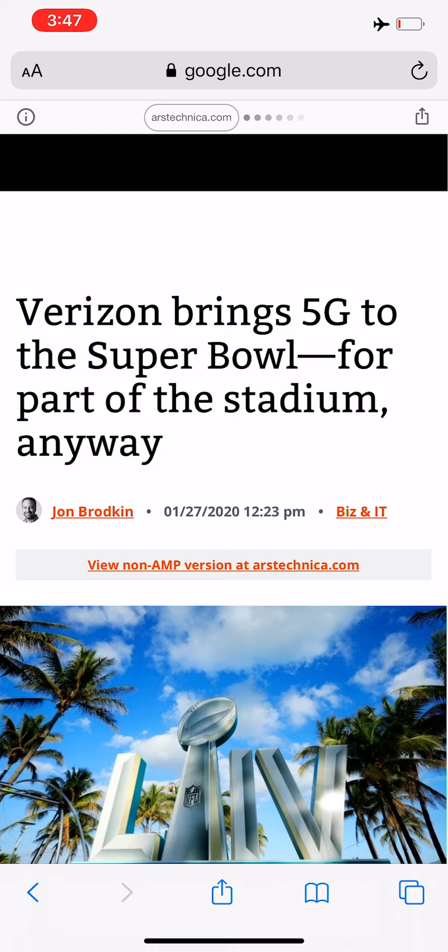Ahead of the Super Bowl happening, Verizon has set up booths along the Bayfront Park for people that want to try out the 5G or see how the technology works. The millimeter wave is just not everywhere — it's at part of the stadium, but it's not around the entire surrounding area. It's just not meant for that.